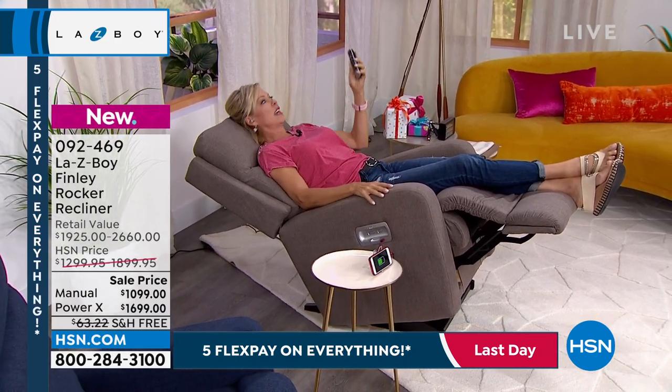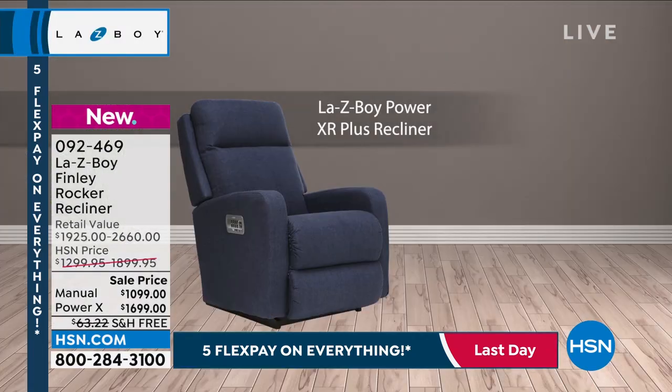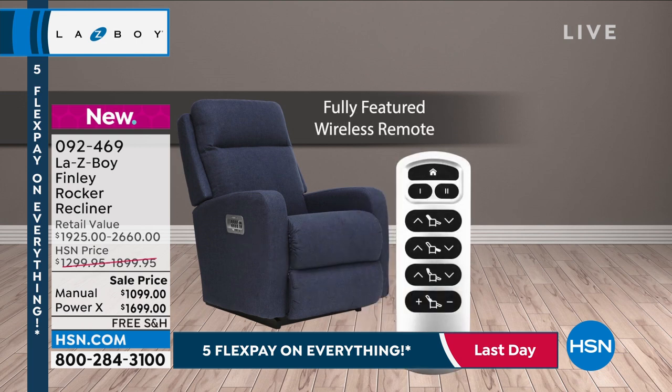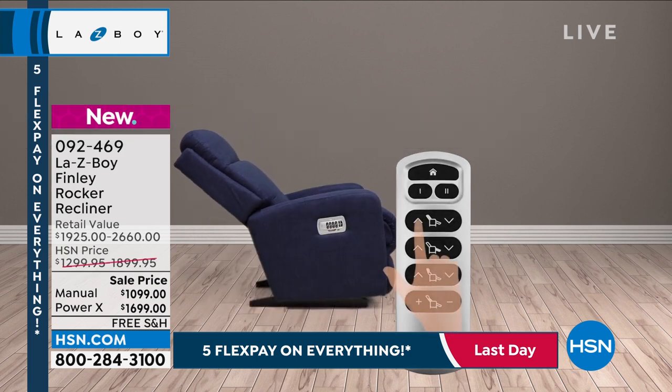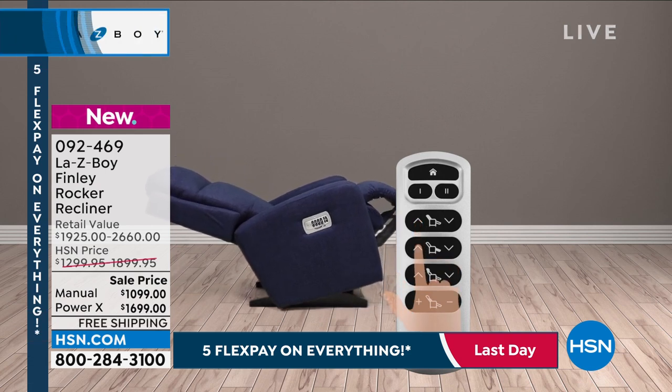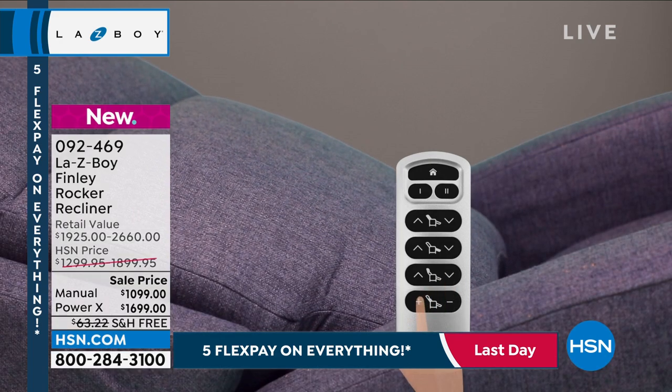I actually have a great power animation that really shows how the chair functions. You have the wireless remote, and one of the things you're going to get with La-Z-Boy that you won't get anywhere else is the ability to control each aspect of the chair individually — the back, the footrest, the lumbar, the headrest, all independently of each other.